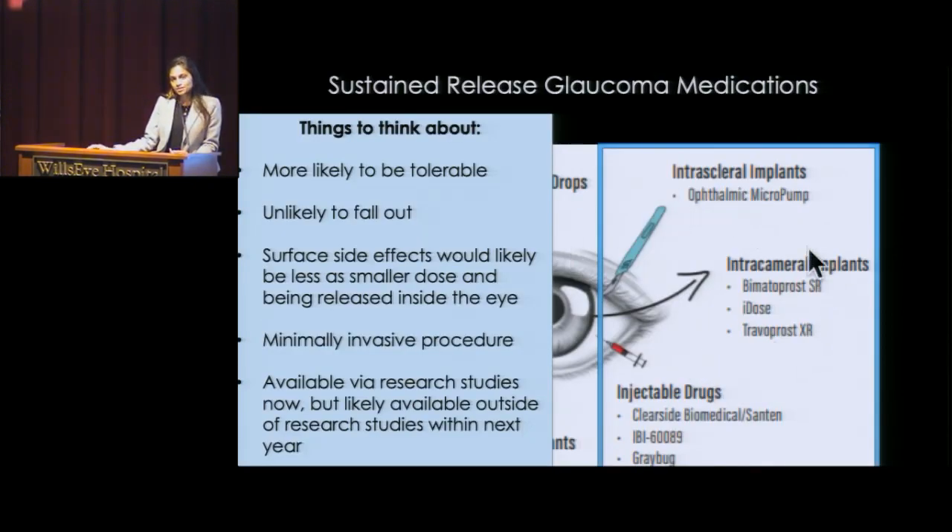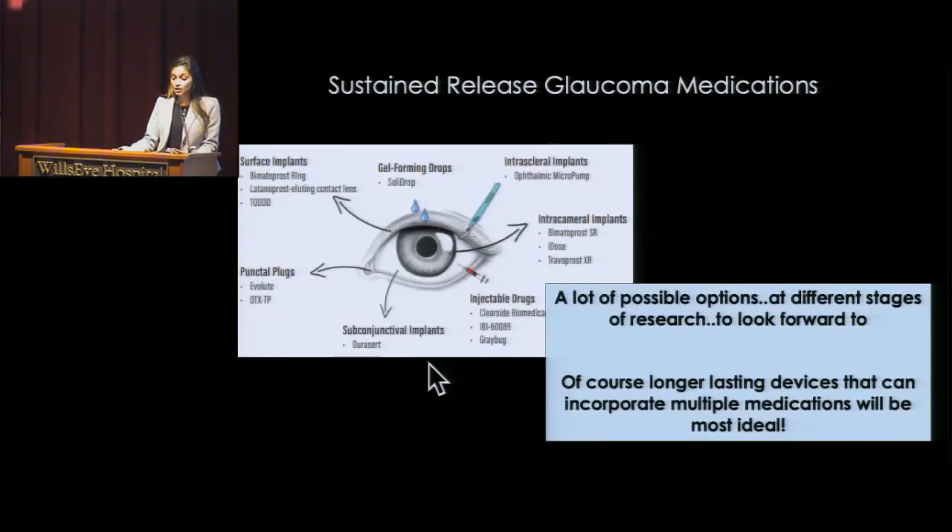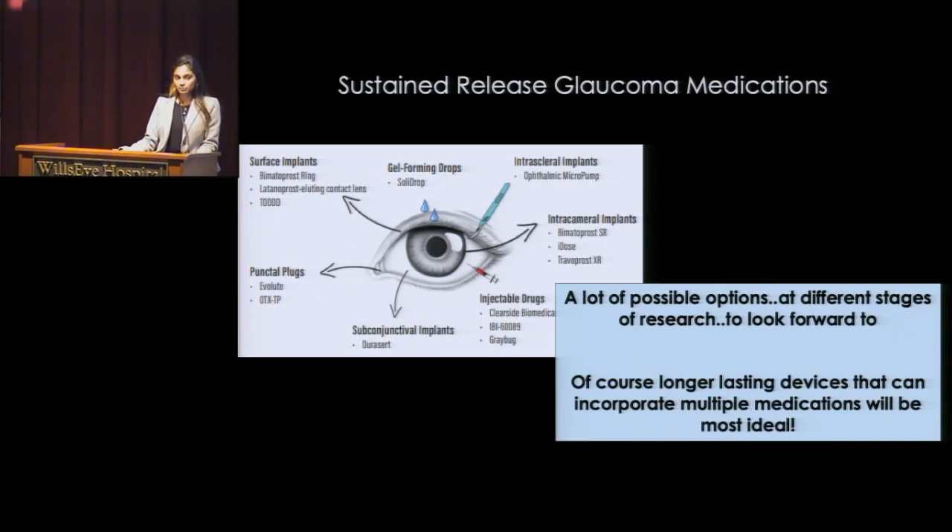Looking at these implantables and injectables overall, they're more likely to be tolerable, maybe less concern for surface issues, less concern for things falling out, and possibly have less side effects. Of course, it is a procedure involved, even though it's minimally invasive for the most part. There are a lot of people working on glaucoma trying to battle all the barriers we talked about, and they're all at different stages. But it is a lot to look forward to. The devices that last longer and can work with multiple medications are going to be the most useful for our patients.